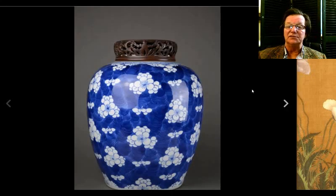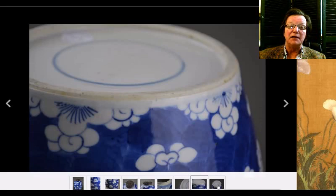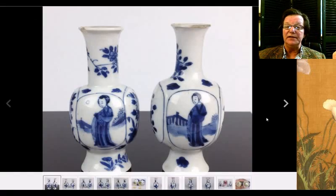Moving along, this was described as 18th century — a nice prunus blossom jar with apple blossoms and good deep Kangxi cobalt color. It might be a little after that period; it could be an 18th century pot too. It did pretty well and brought $1,325 — not a bad price at all.